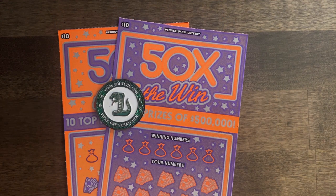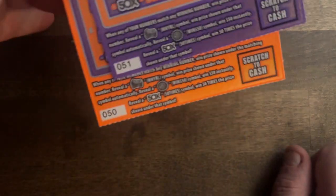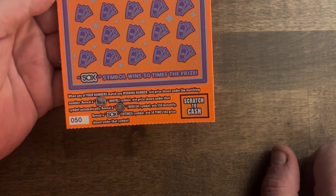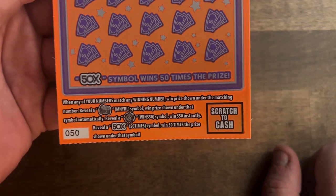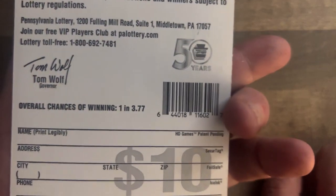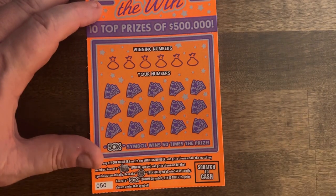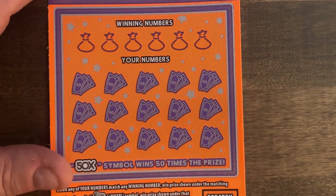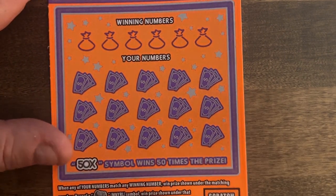Hey guys, welcome back. I've got two of the 50x the Win, one of each color, and I've got tickets 50 and 51 this time. This one is the newest $10 ticket we've got so far. We're looking for the money roll for the automatic win, the $50 burst, or the 50x to win 50 times the prize. 1 in 3.77 is the odds for winning. So here we go.